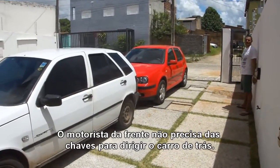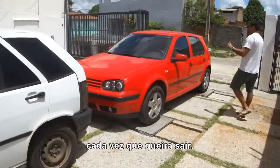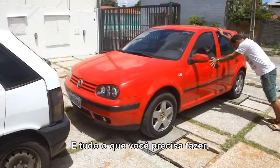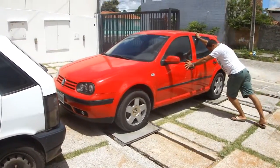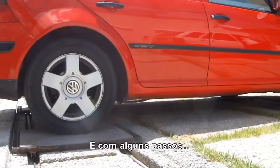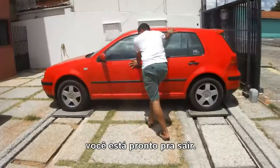With this setup, the front driver doesn't need the keys to move the back car, avoiding bothering the owner each time they want to go out. All you have to do is simply push away the car that is blocking the path, and with a few steps, you are ready to go.